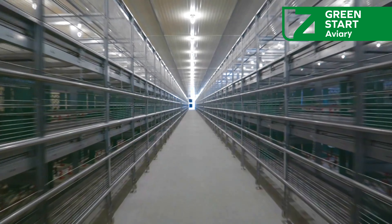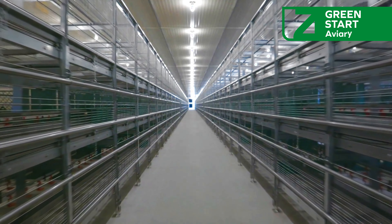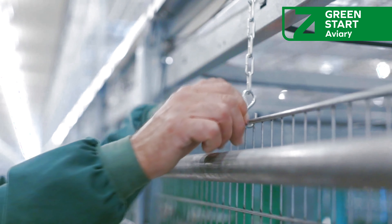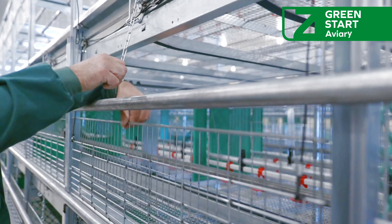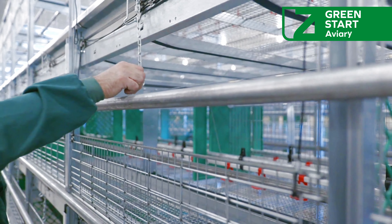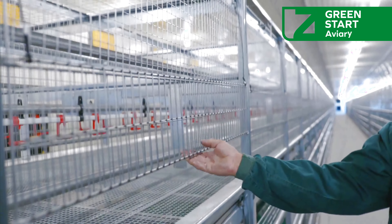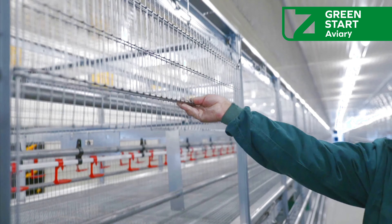The Green Start Aviary is a comprehensive solution in bird breeding and rearing, aimed at optimizing the performance and health of the chicks. This breeding system is specially designed to facilitate bird management, allowing poultry farmers to achieve high uniformity rates, low mortality, and an excellent feed-to-weight conversion ratio.